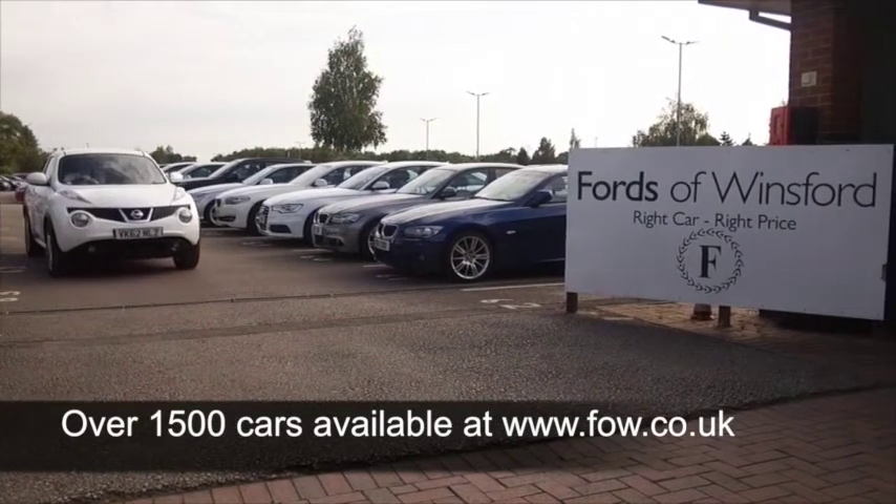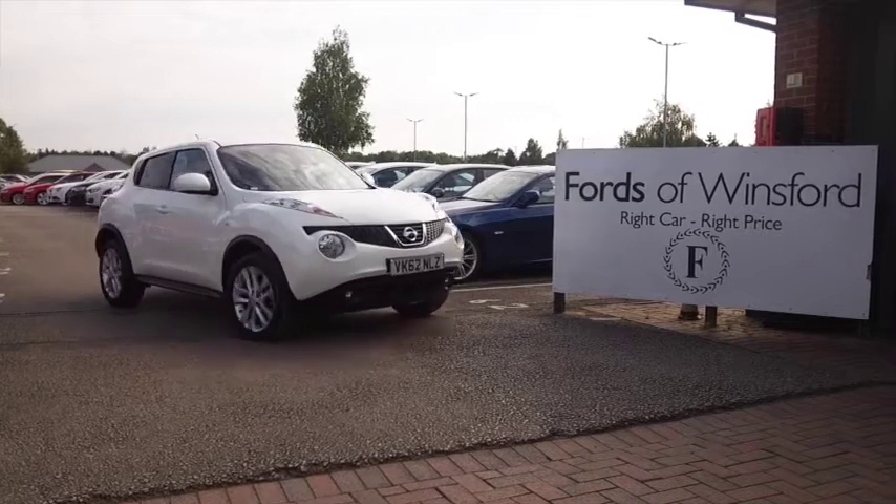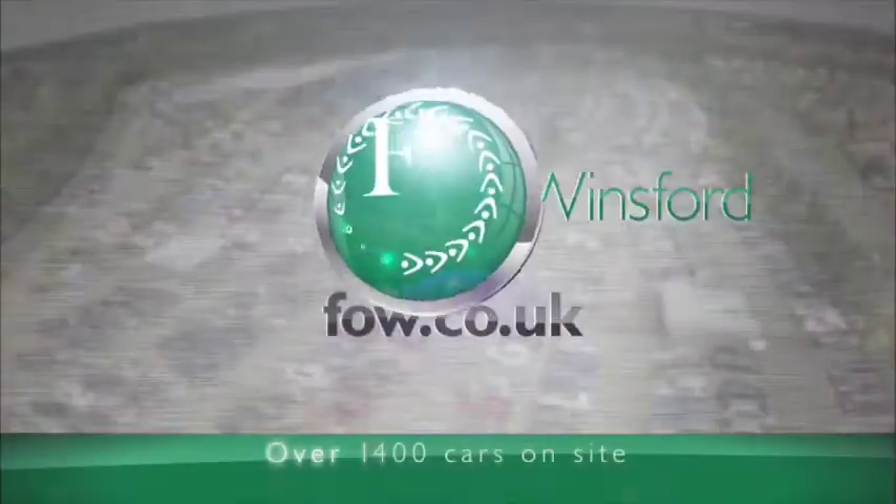So all in all, a great looking car. If you like the look of this car, why not ring and reserve?